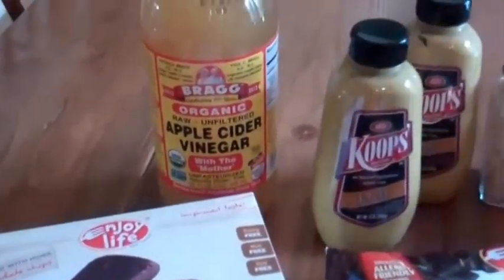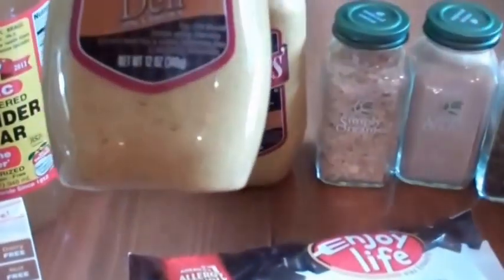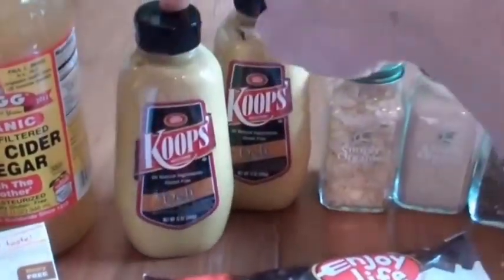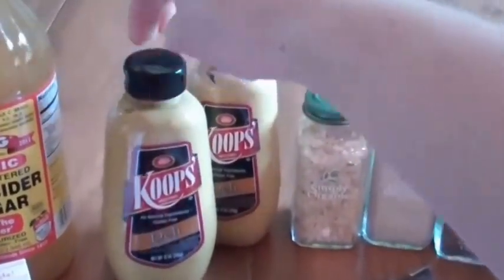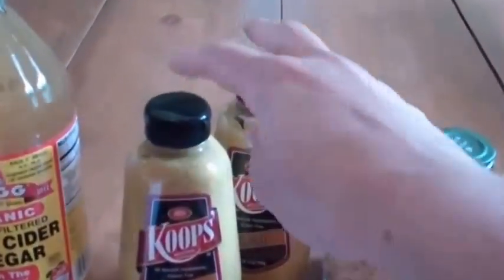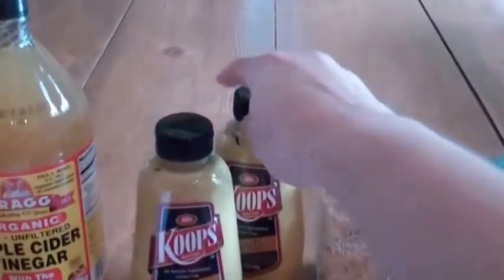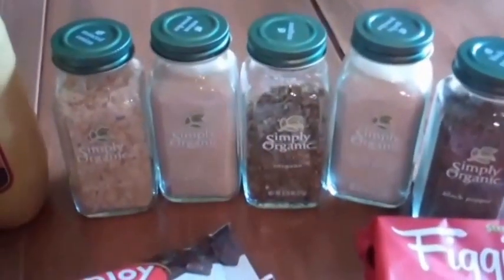I love the Koops Deli spicy brown mustard — I picked up two of these. They're really great. I make honey mustard dip with it, and also mixing it with the apple cider vinegar makes a really good dressing for salads and also for making homemade barbecue sauces. It's really great just by itself as a dipping sauce, maybe for pretzels or something like that. I went ahead and picked up two of those.